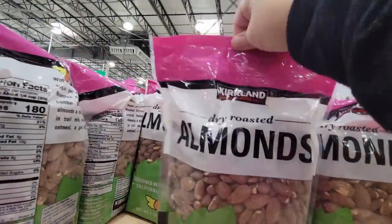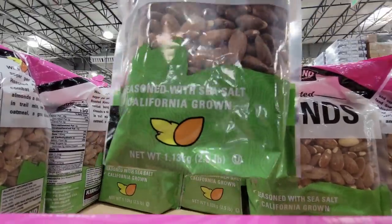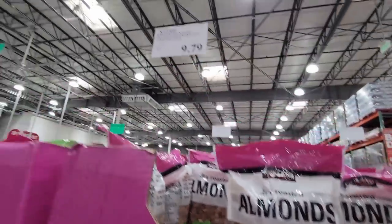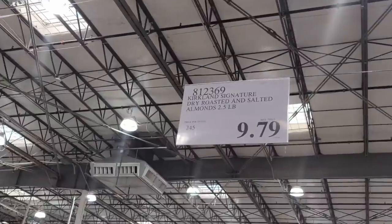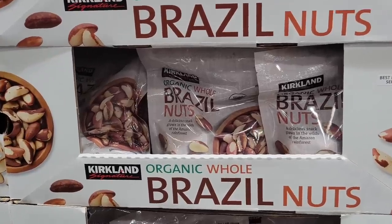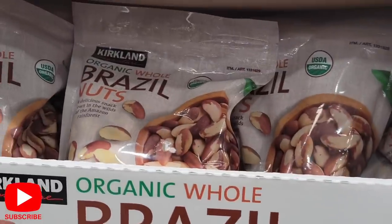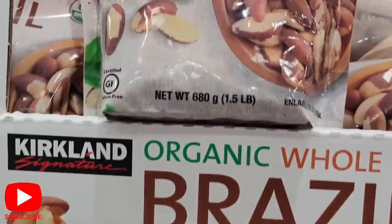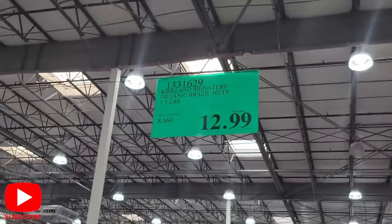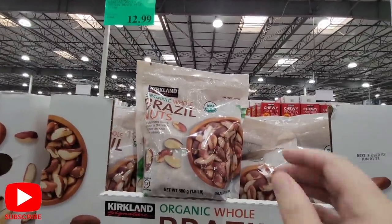Now this is the salted, dry toasted almonds — they do have sea salt. I know Costco probably has the best price when it comes to nuts, in my opinion. $9.79 for that bag, about two and a half pounds. Now the organic whole Brazil nuts — this is new; this is the first year I'm seeing these, I haven't seen them before. $12.99. The Kirkland nuts have really expanded — there are two huge sections, one more for snacking and the other for baking, all at a decent price.